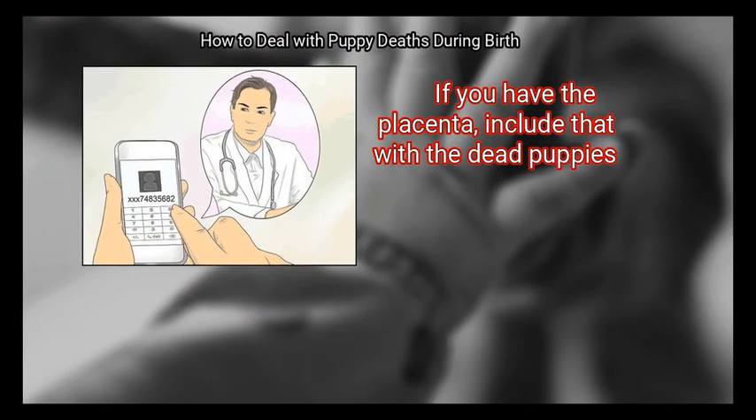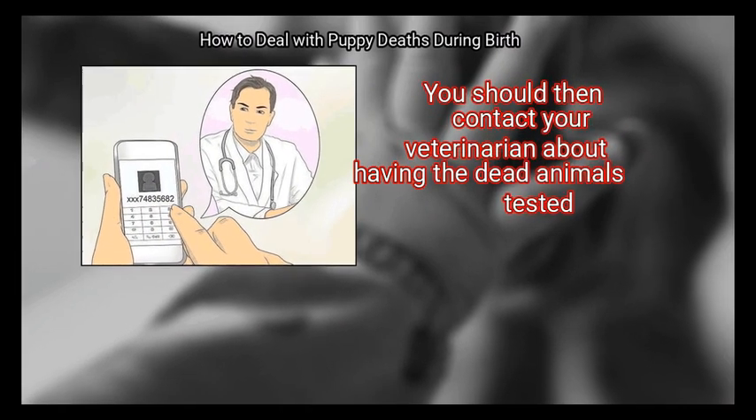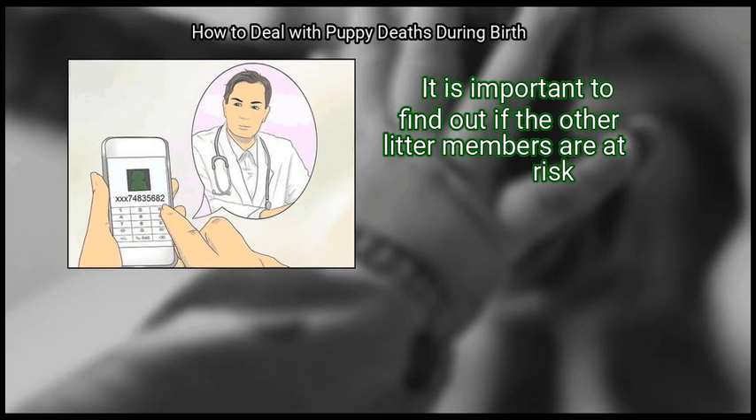Contact your veterinarian. If you have the placenta, include that with the dead puppies. You should then contact your veterinarian about having the dead animals tested. It is important to find out if the other litter members are at risk.